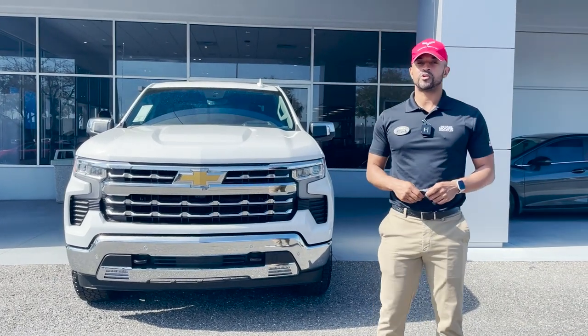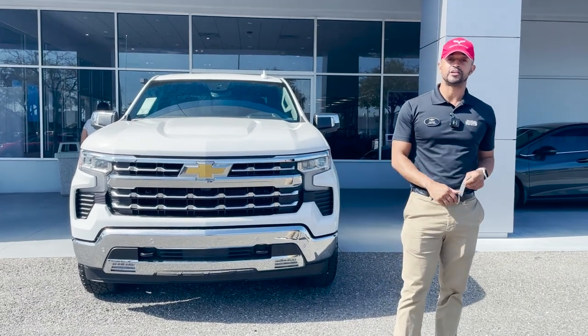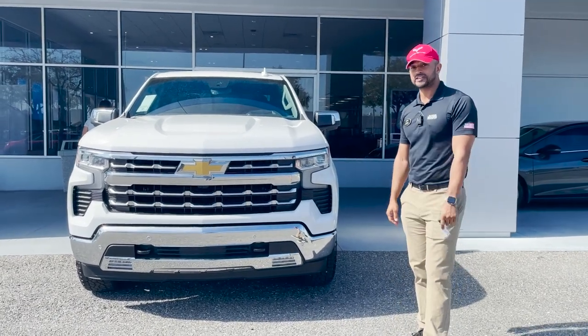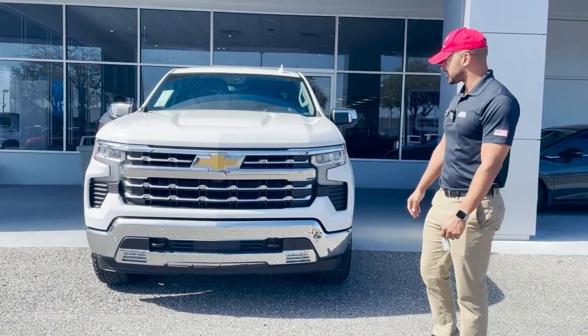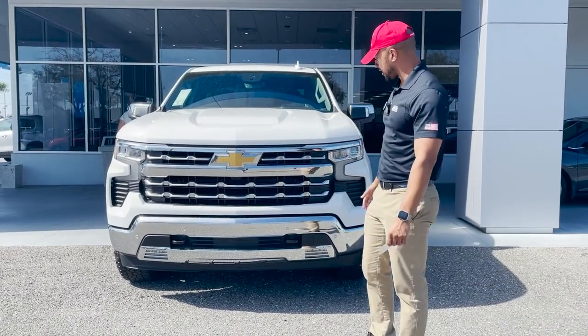Hey, I'm Pierre down here at George Moore Chevrolet and we have a 2023 Silverado LTZ 1500 crew cab, four-wheel drive that just landed. White exterior color, gold Chevy emblem going across the front with the chrome front exterior.